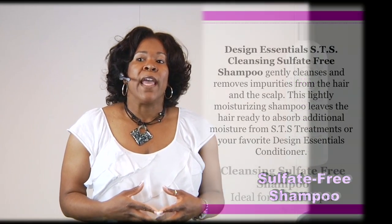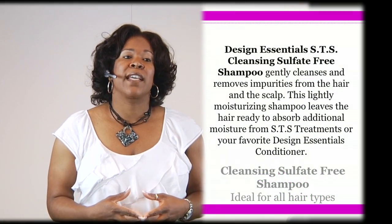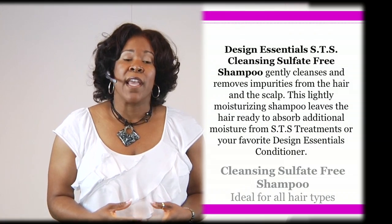We have four main products in our Strengthening Therapy System. The first one would be our sulfate-free cleansing shampoo — that's our Strengthening Therapy Sulfate-Free Shampoo. That is a gentle cleansing shampoo that's going to be utilized before the client receives the service, and also utilized during maintenance or retailed to your clients to maintain their system and their hair. It's going to offer a light moisture that's going to prep that hair for the application of the product.